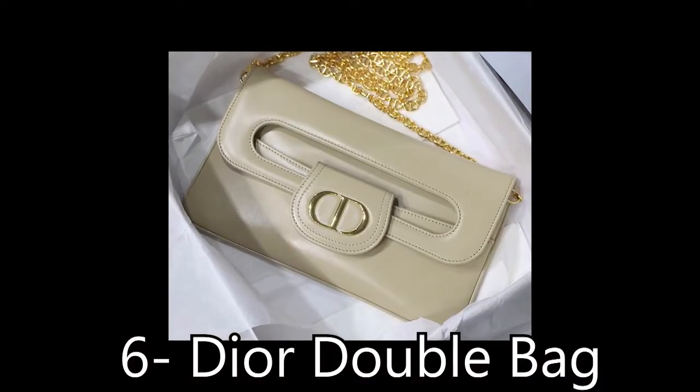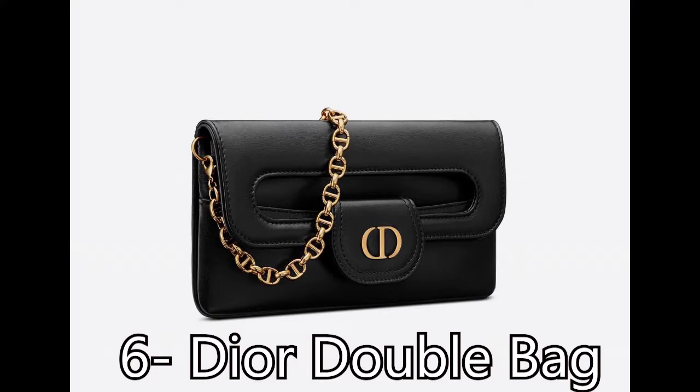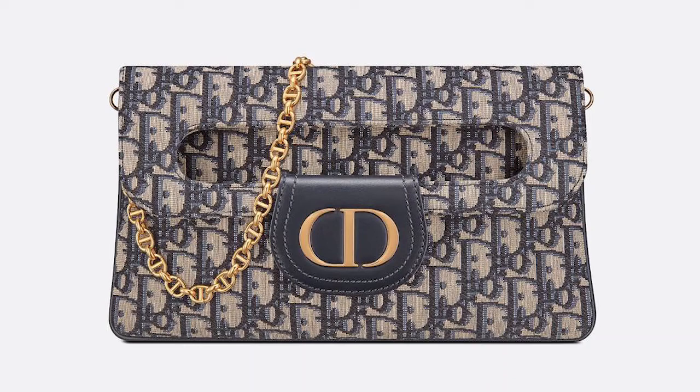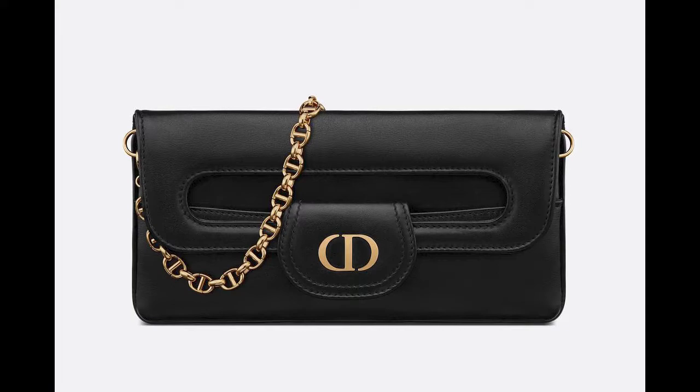6th: Dior Double Bag. The sleek Dior Double Bag makes for the perfect day-to-night accessory, complete with a leather handle and detachable chain strap. It can be worn as a clutch or over the shoulder. It's luxurious enough to complete any formal look, but it looks just as chic with a t-shirt and jeans.